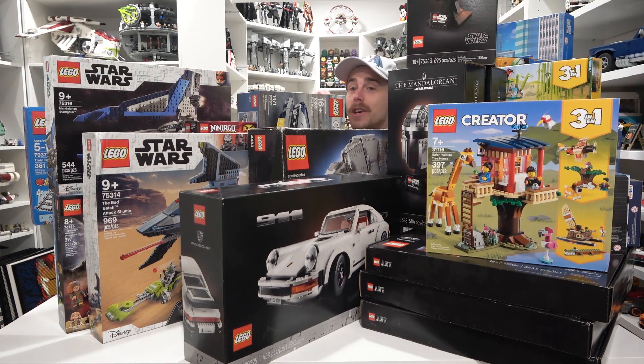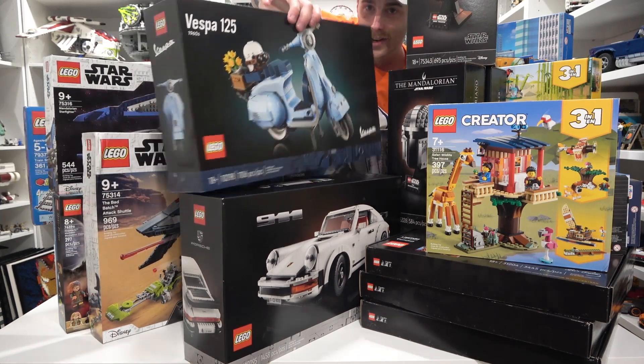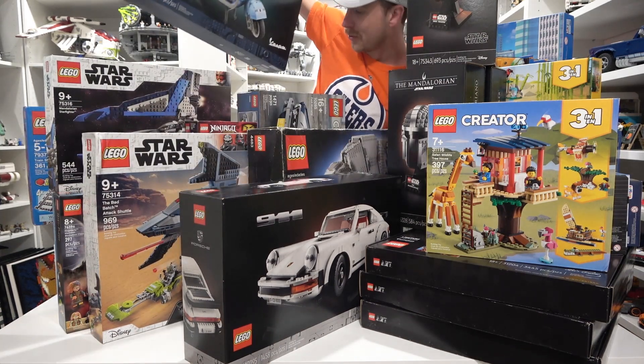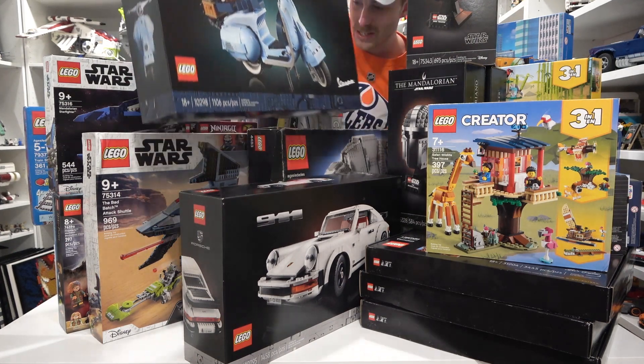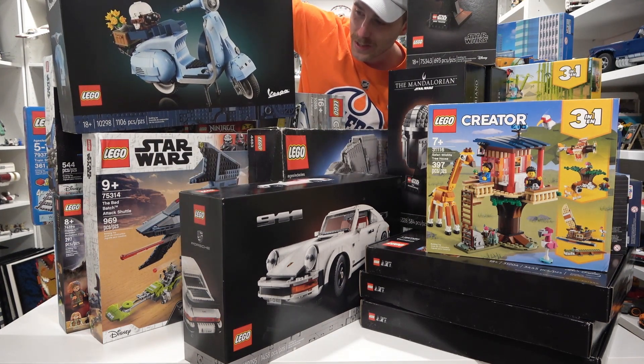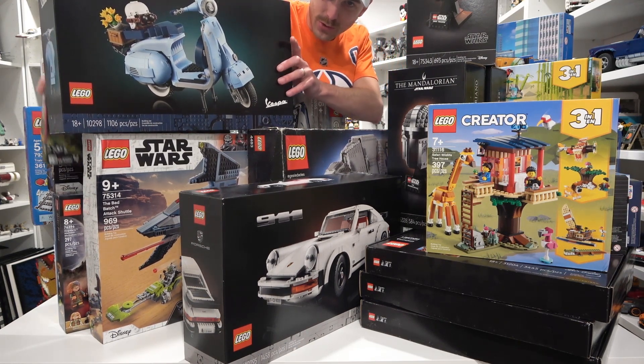And then we've got to build another vehicle which is a nice little blue Vespa. Silencio Bruno, silencio Bruno. We have another vehicle here, which is the Vespa. I think I have too much backlog — more than I originally anticipated here. This is getting dangerous.